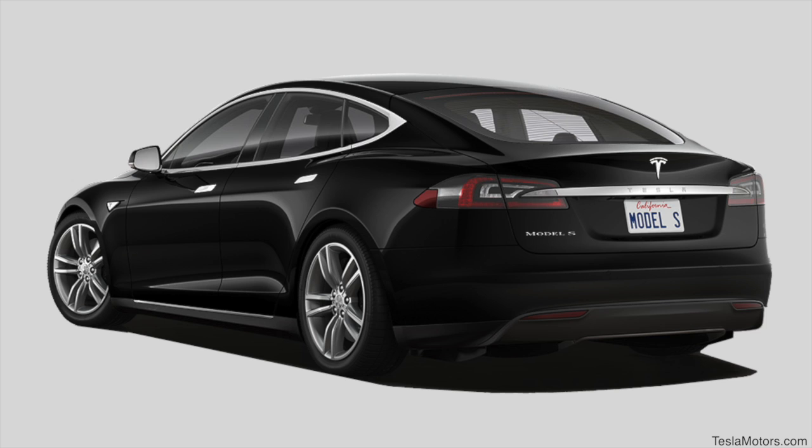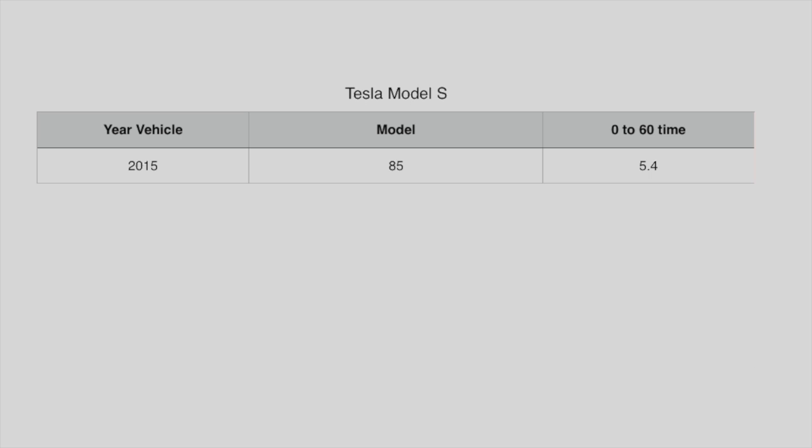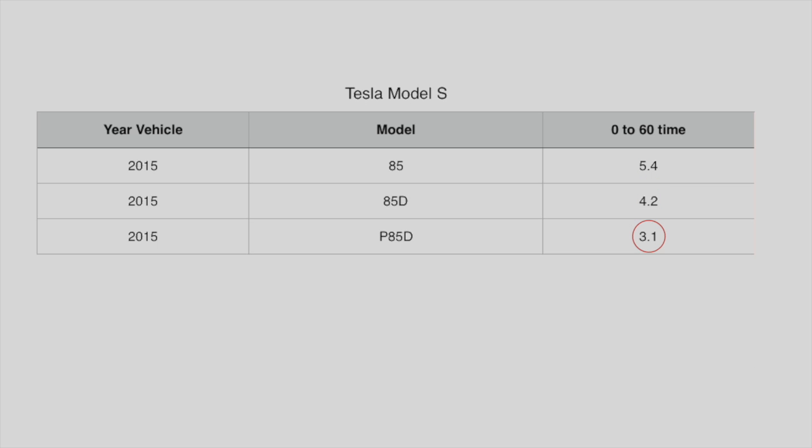The boasting benefit of the performance Model S is the decreased time it takes the vehicle to go from 0 to 60 miles per hour. For example, the 85 can go 0 to 60 in 5.4 seconds. The 85D can go 0 to 60 in 4.2 seconds. And the P85D can go 0 to 60 in 3.1 seconds. And if you get the ludicrous speed upgrade on the P85D, it can go 0 to 60 in 2.8 seconds.